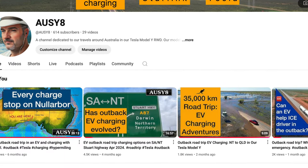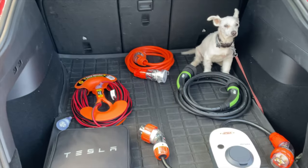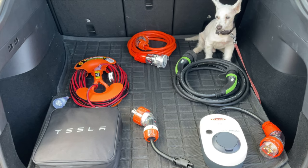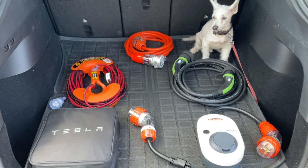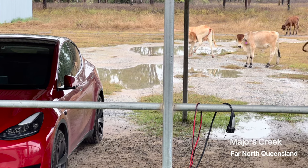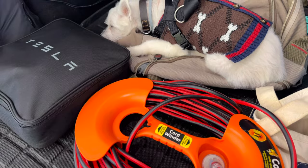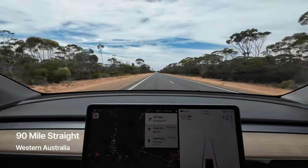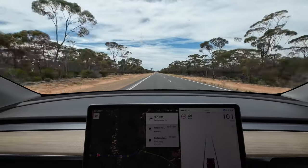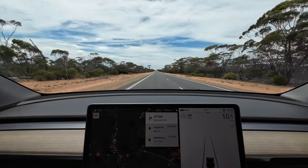Their channel is a goldmine, and what's striking is how much it highlights the resourcefulness of those early EV adopters. Remember those early videos? It's like they're packing enough cables and adapters to stock a hardware store, just hoping one will work. It's a perfect illustration of how much the EV charging landscape has changed even in the last few years. They were lugging around granny chargers for standard outlets, three-phase plugs for campsites, and a heavy-duty extension cord. Adaptability was key, but it really makes you appreciate how far things have come.